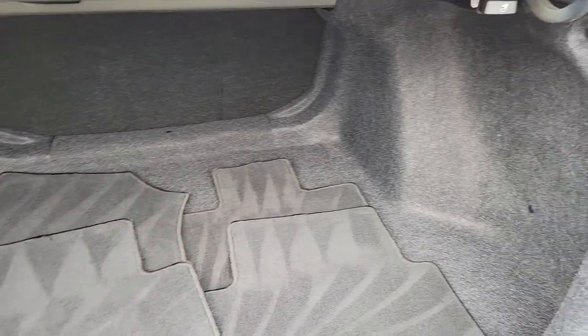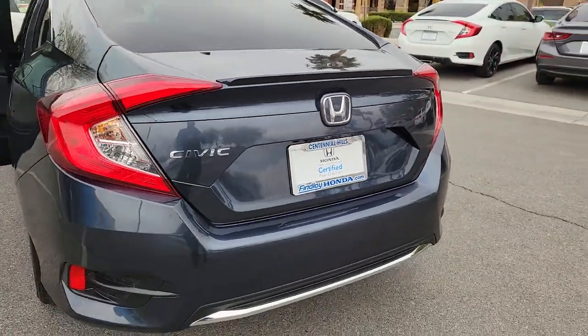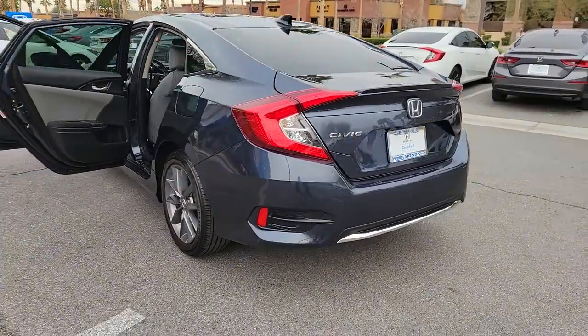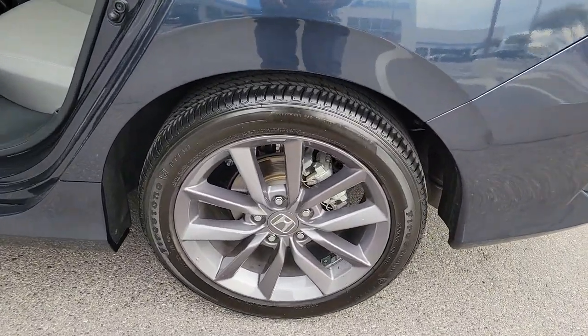Sun/moonroof, keyless entry, satellite radio, backup camera, heated mirrors, adaptive cruise control, lane-keeping assist, fog lamps, steering wheel audio controls, alarm.